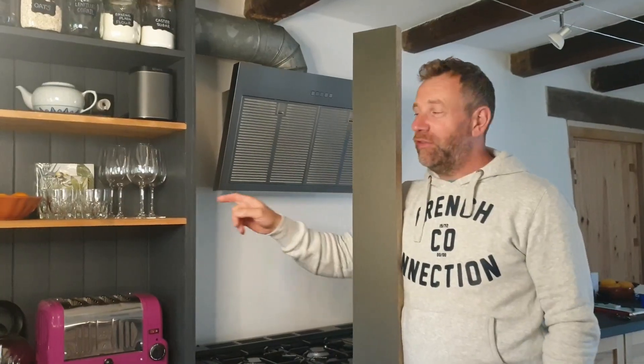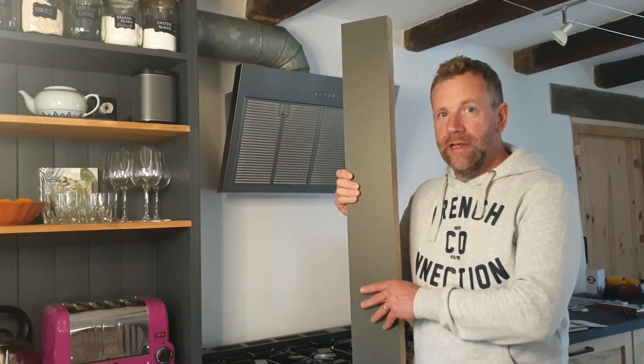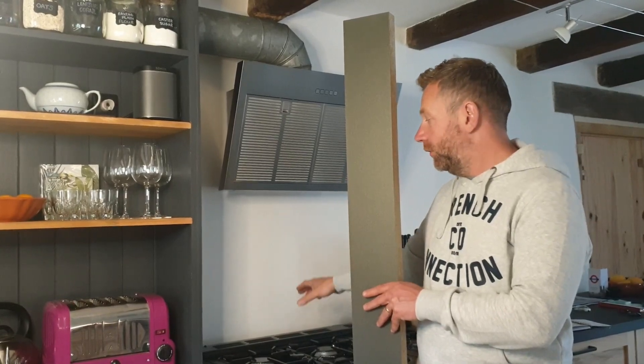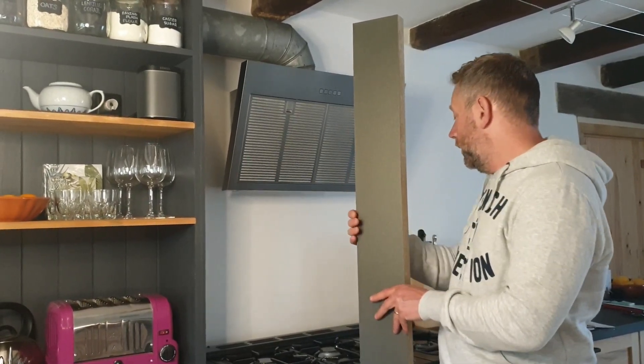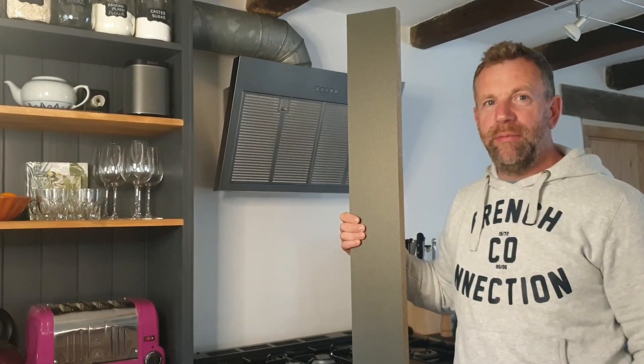We've finished off the shelving here. The only thing left is this piece of laminate that's cut down to make a backsplash — the back of the cooker and the back of this work surface here. This has got to go in and have an oak top put on it, and then it will be done.